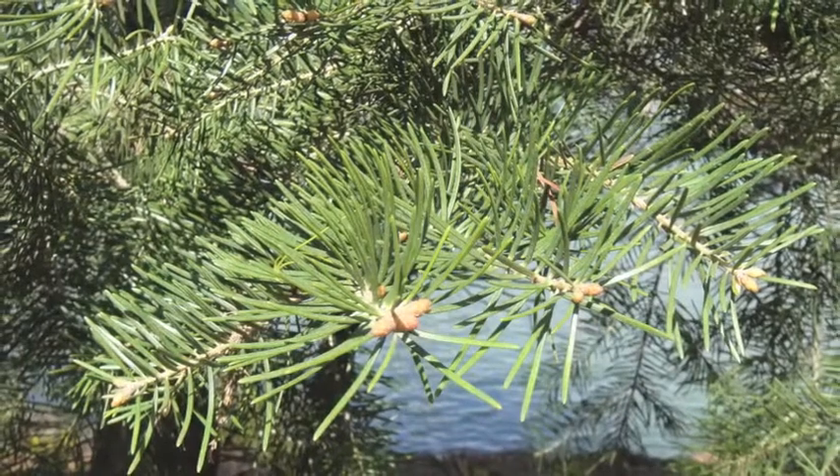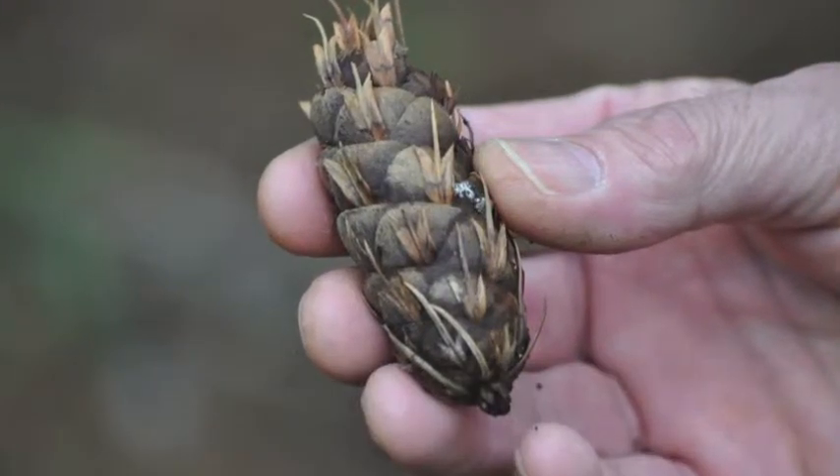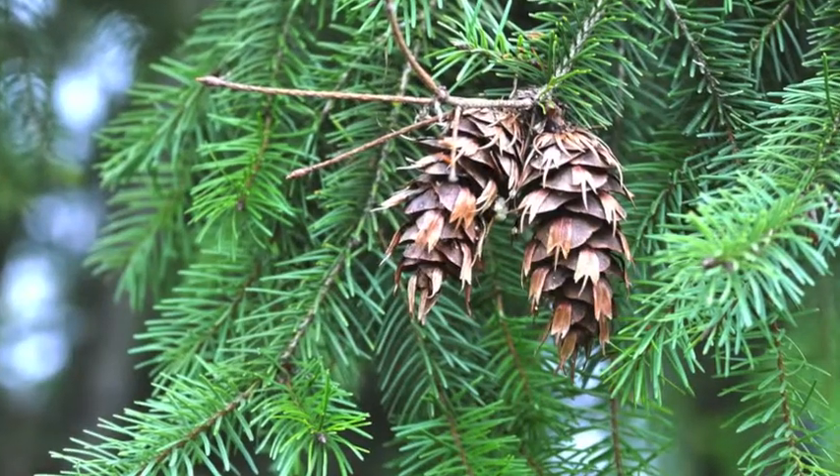The cones of a Douglas fir are 2 to 3 inches long and roughly 1 inch broad when closed. They are green when young and mature to a red-brown as fall arrives.